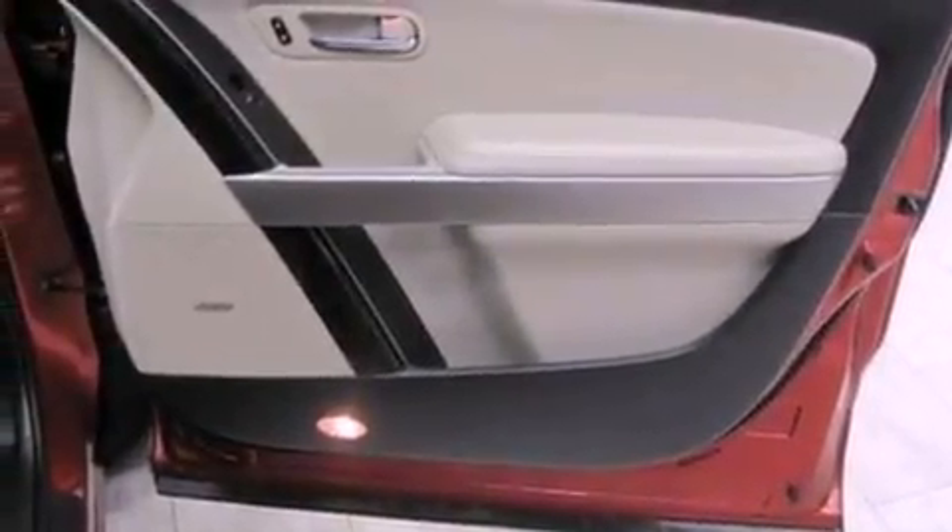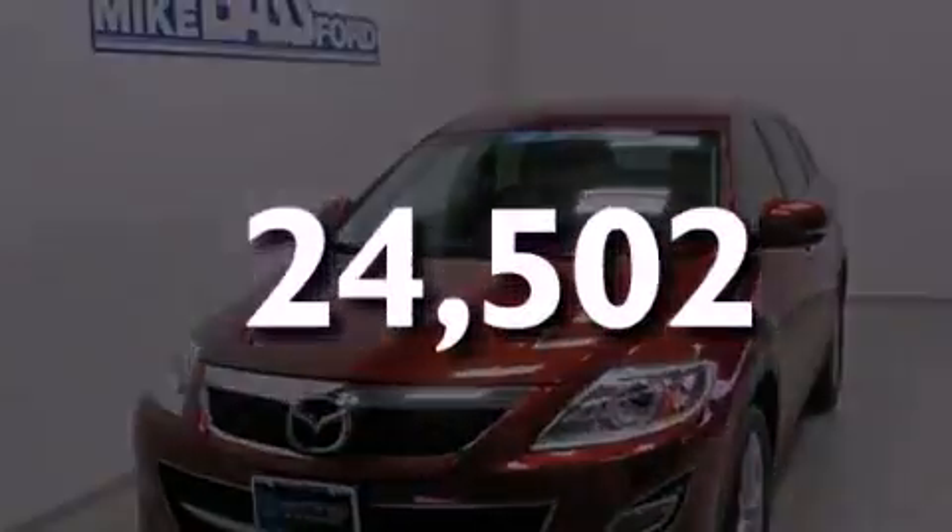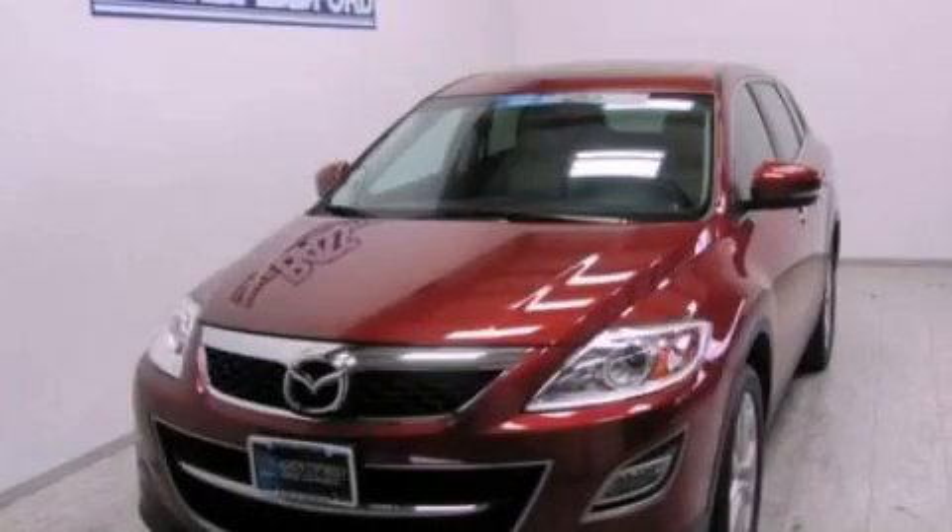Also included are a passenger side vanity mirror, an anti-lock braking system, air conditioning with automatic climate control, and this vehicle has fewer than 25,000 miles on the odometer. Please call today to reserve this vehicle for a test drive.